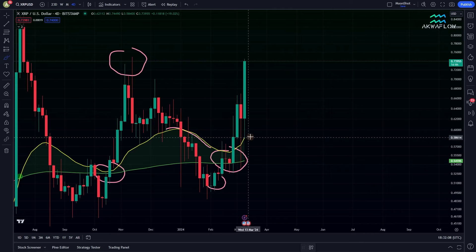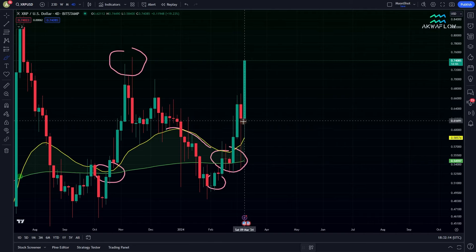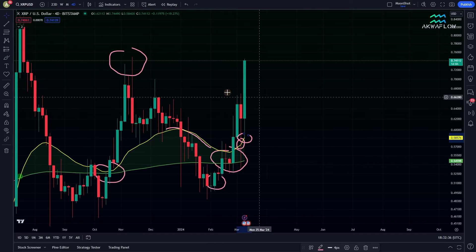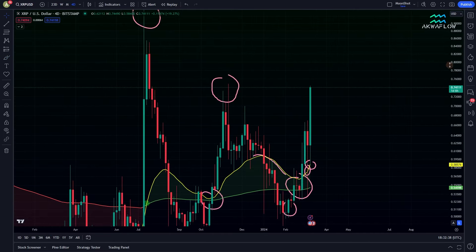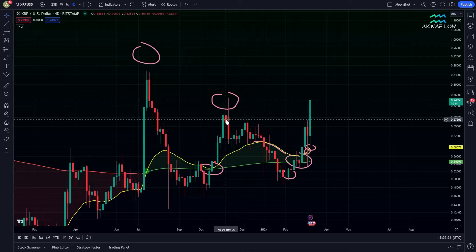Then XRP went up and made a high, but a lower high compared to the previous high, and it started going down again. You can see the curvature of the yellow line going down — it was very, very scary. But at the right time again, XRP went up to avoid the cross between the yellow line and the green line. That's why I always say that there is no coincidence in these markets. And we need to wait for the signals to occur before making any decisions. Here it was very scary but no cross, so we are still in a bull market. And as you know, here we went above the yellow line.